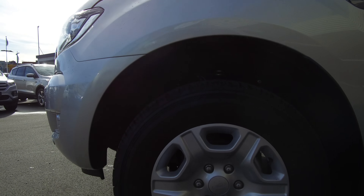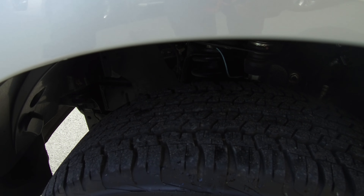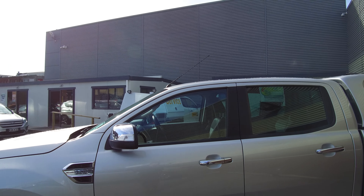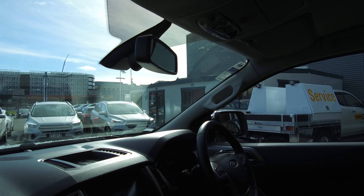We've got the factory 17 inch alloy wheels with plenty of tread left on the tyres — you can still see the chalk line on them. It's only travelled just over 6,000 kilometres, so we'll have a little look on the inside. Side steps are nice and tidy.